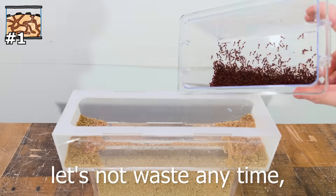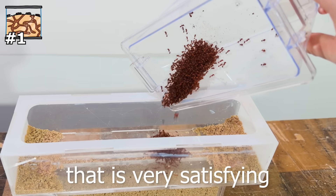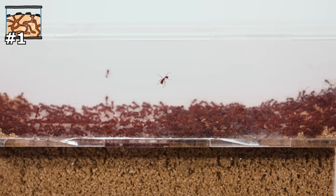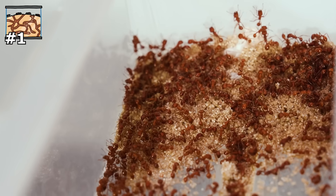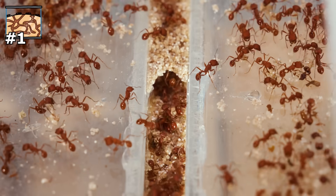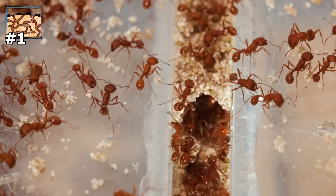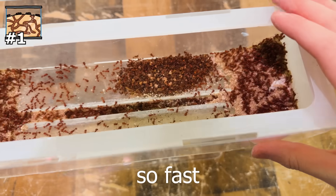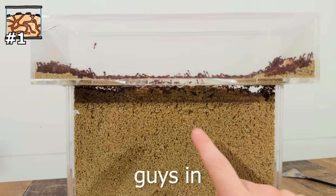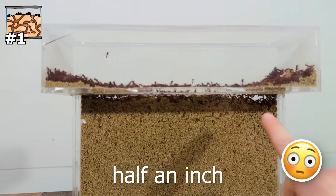Let's just do this. Watching 1,000 ants fall in here is very satisfying. Immediately, the ants all started trying to climb the walls of the top area to escape. But surprisingly, many were already starting to dig down into the center 2D part of the nest. Oh my gosh, this is happening so fast. I put these guys in literally 45 seconds ago and they've already dug like half an inch down.